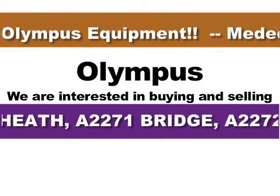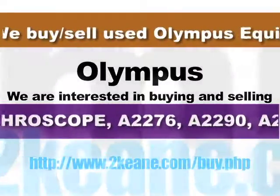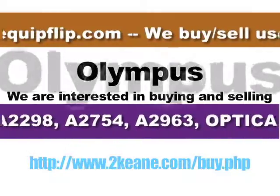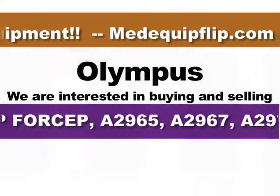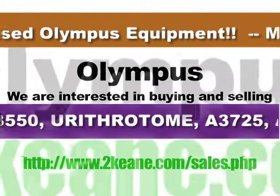If you are looking to buy or sell ultrasound, endoscopy, pumps, patient monitors, medical displays, x-ray, CT, or MRI equipment, defibrillators, recorders, electrosurgical or surgical equipment, please contact us at buyer@MedequipFlip.com.